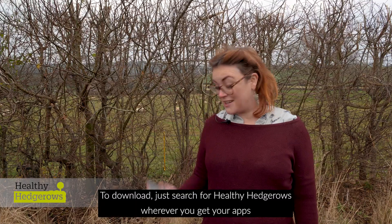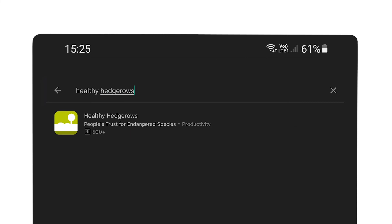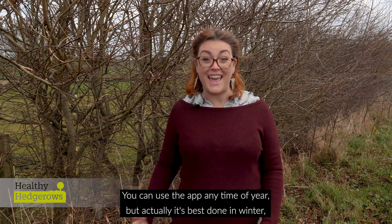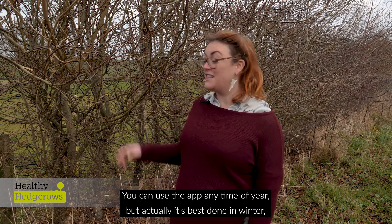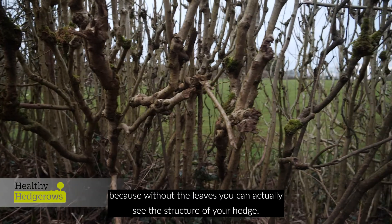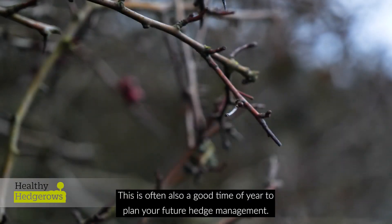To download, just search for Healthy Hedgerows wherever you get your apps. You can use the app at any time of year, but actually it's best done in winter because without the leaves you can actually see the structure of your hedge. This is often also a good time of year to plan your future hedge management.